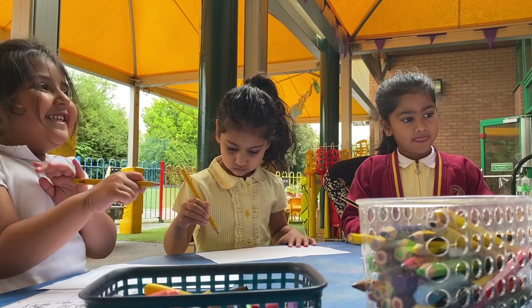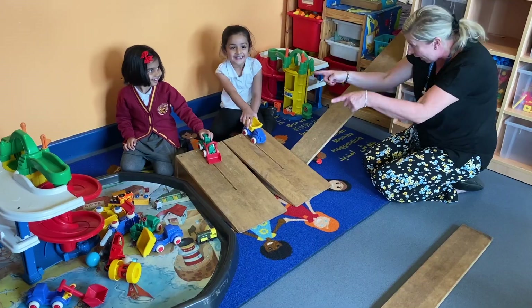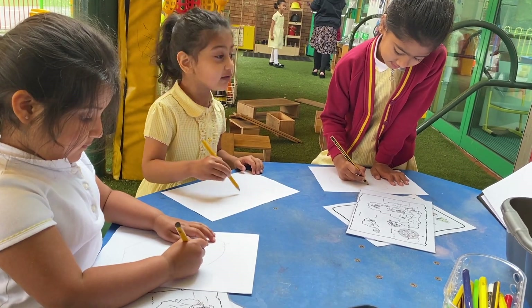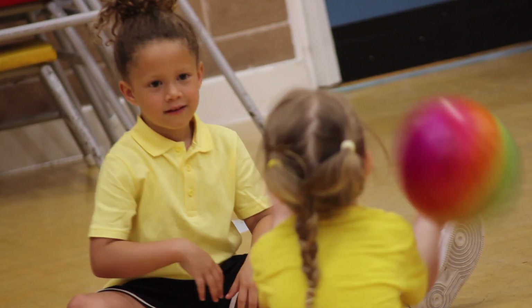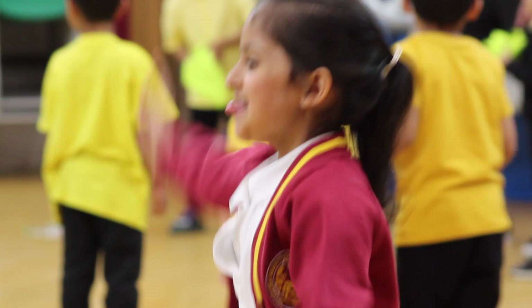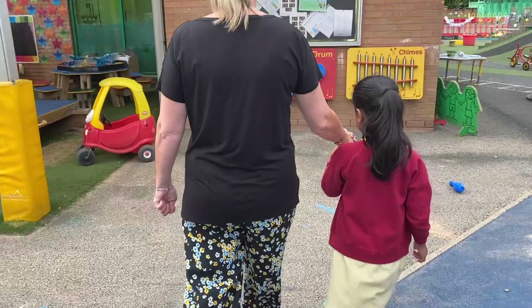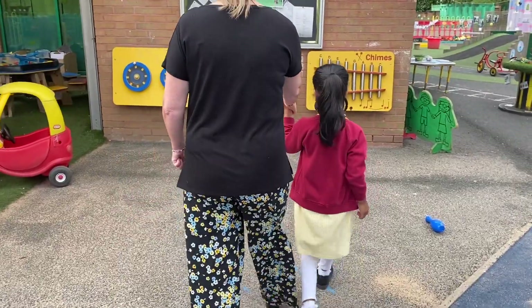These are some of the teachers to help you along your way. They'll make you laugh and giggle and support you with your play. They will teach you lots of different words and help you write your name. They will teach you how to take turns when playing a game. They'll teach you how to sing and dance and make sure you have lots of fun. They'll hold your hand when you feel sad and make you feel like number one.